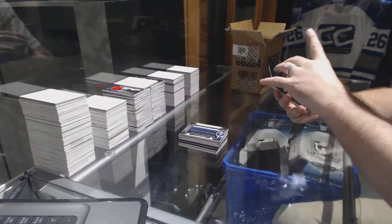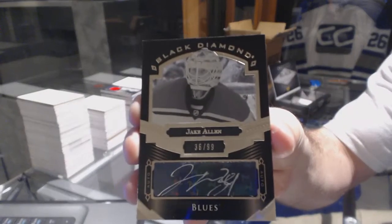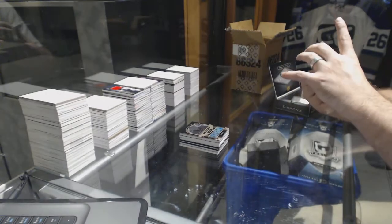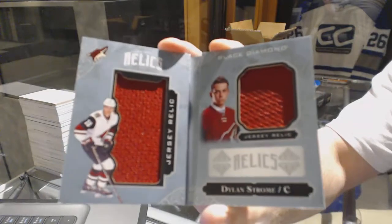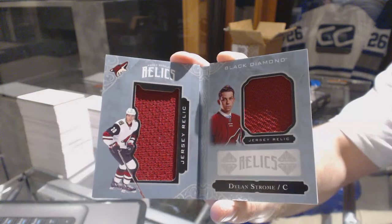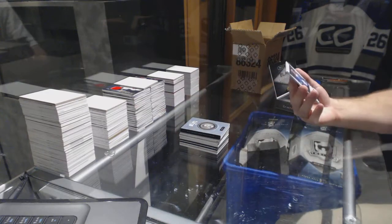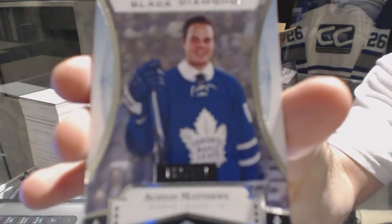For the St. Louis Blues, pure black face autograph number 99, Jake Allen. For the Arizona Coyotes, number 2/299 rookie dual jersey booklet, Dylan Strome.